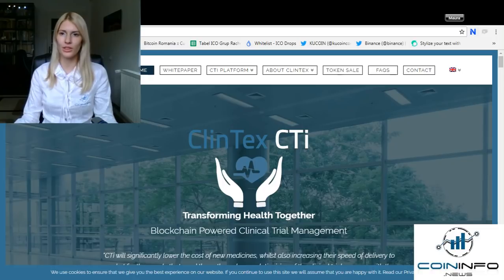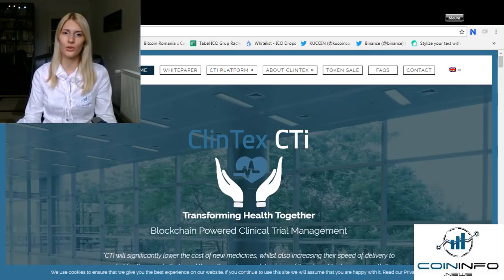Pharmaceutical and biotech companies conduct clinical trials to demonstrate safety and efficacy of new and promising treatments, with the objective of gaining regulatory approval from the Food and Drug Administration in the US, the European Medicine Agency in the European Union, and other relevant regulatory authorities in various geographical regions.